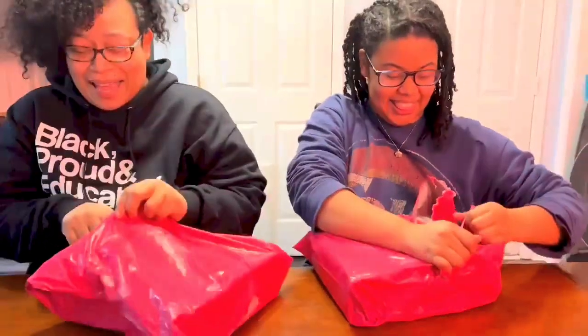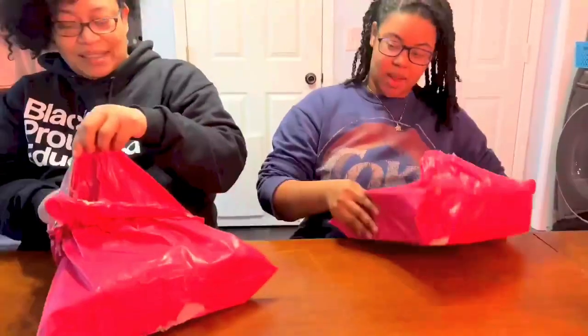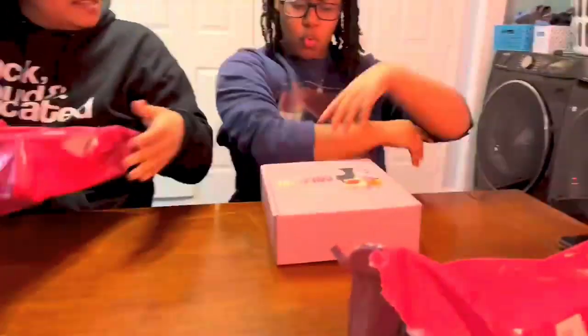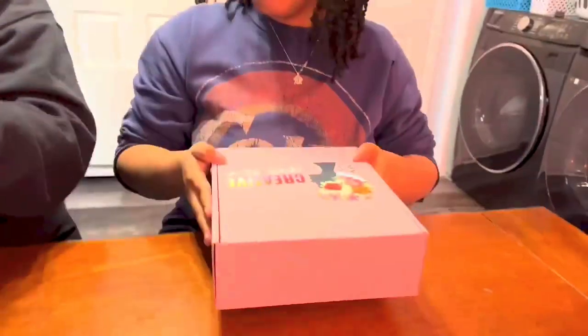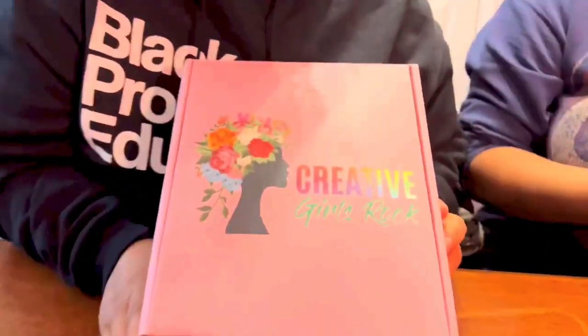I'm so excited! Ooh, it's pretty! Is that smell good? We're making a candle! Oh my gosh! It says Creative Girls Rock! DIY craft kit!